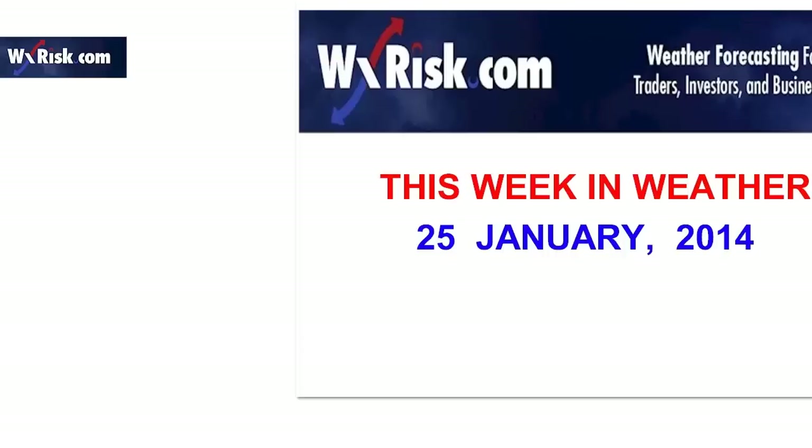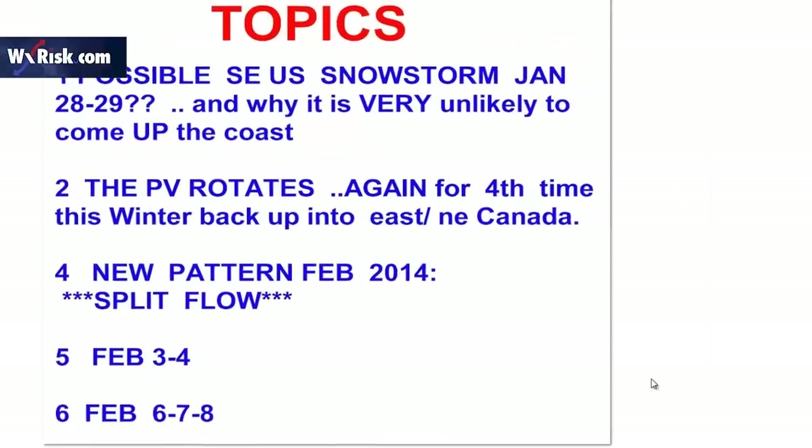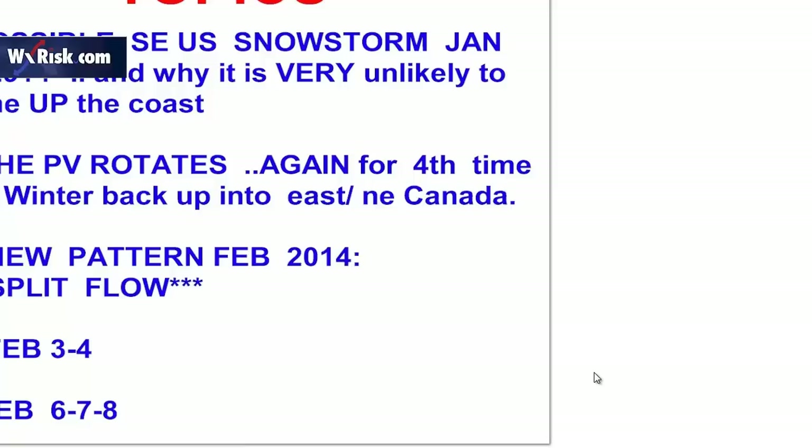Lots to talk about here in how the pattern is shaping up and what we're seeing for the rest of January and February. Our topics today: we'll be talking about the possible southeast U.S. snowstorm for January 28th and 29th, why it's likely not going to come up the coast. We're talking about the shifting, rotating polar vortex.